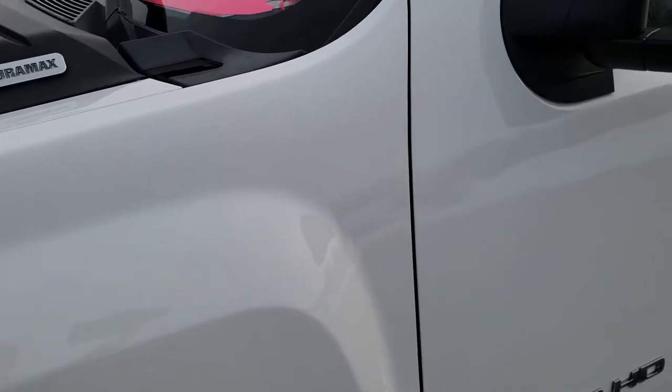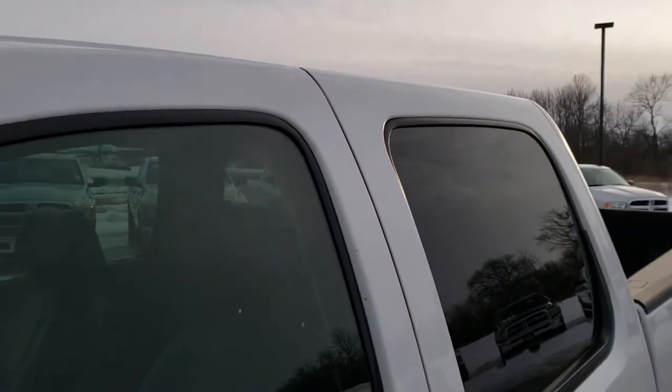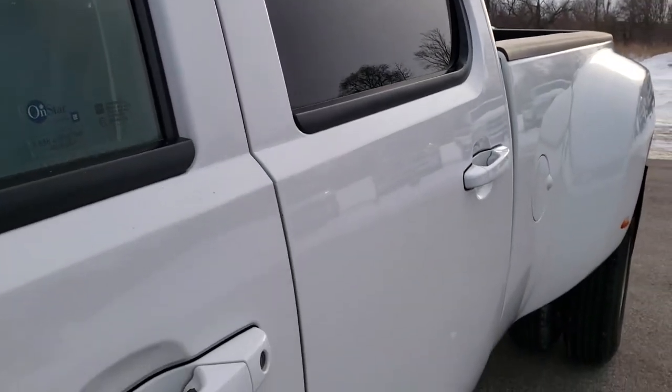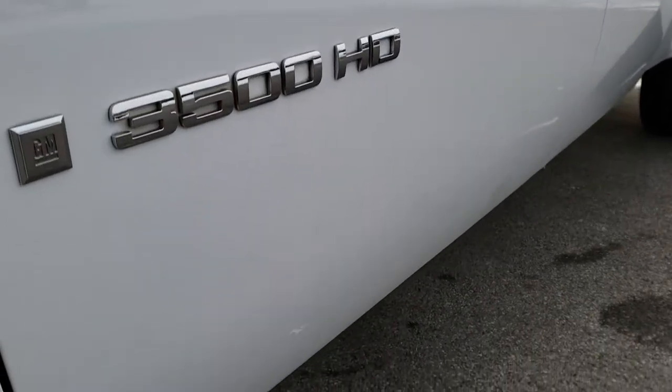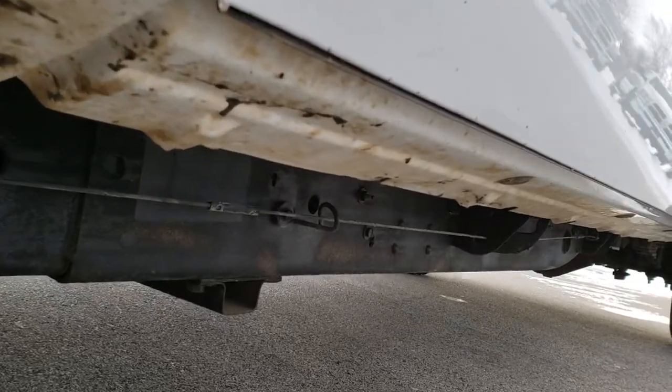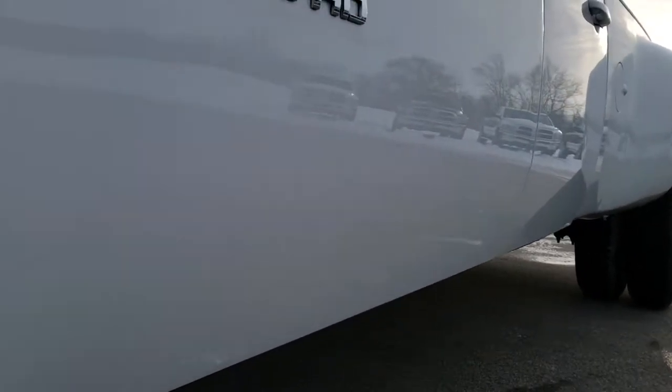Summit White is the color. We shoot all of our videos in 1080p, so if you have HD capabilities on your computer, tablet, or smartphone device, I always suggest you turn them on right now so you get the most accurate representation of the vehicle as possible before you even get here. The lower rockers look pretty good.